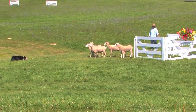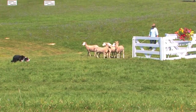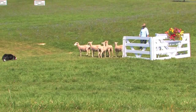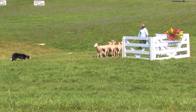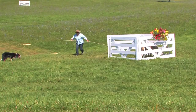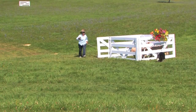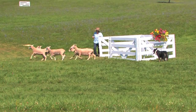Trials test the penning skills of the dog and handler team in a most difficult situation — a freestanding pen where the sheep can keep circling the pen unless the dog is in exactly the right position to prevent them. In the more challenging trials, the fresh sheep from large flocks may never have been in a small pen before and don't naturally want to be in such a confined space. The dog and handler must work together with great skill to convince the sheep that they will be safe going into the pen under these difficult conditions.